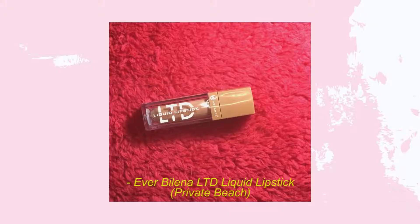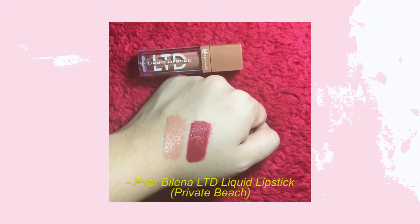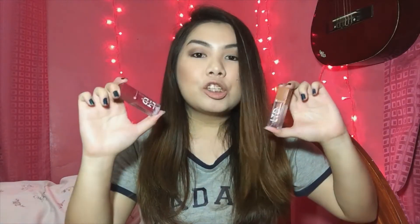The other new shade is private beach — I'm actually wearing this right now. It's very nude; it's the lightest shade in the collection. I put the Aquarius gloss on top because it's so nude on its own. I've got two new LTD liquid lipsticks — same formula I love, very rich and very affordable at 180 pesos.